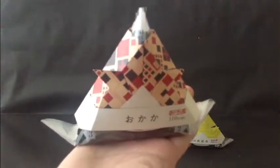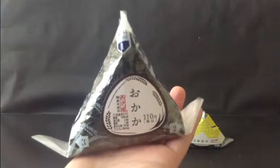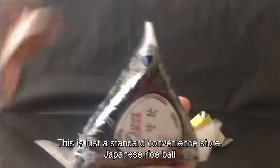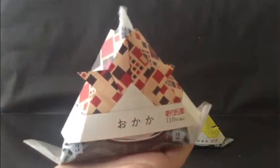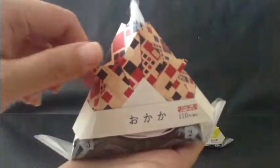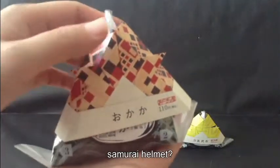Yeah, so they have this — this is a very cool interesting new decoration that they have on them. Usually they just look like this, which is kind of plain, and it looks like this on the back. But now, or this week, they come with this really cool Japanese style — is that like some kind of samurai hat or something from back in the old days?